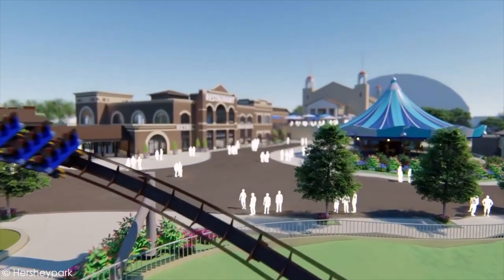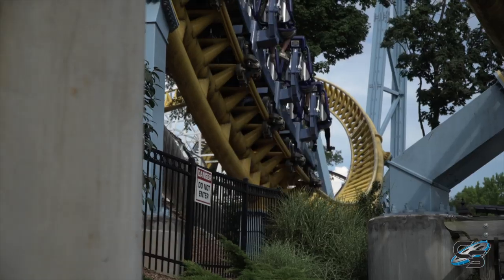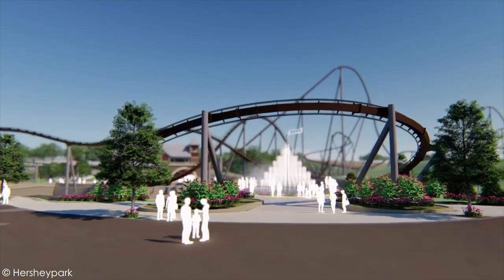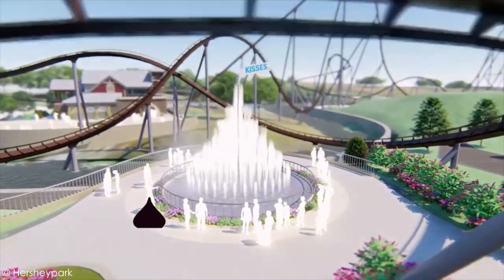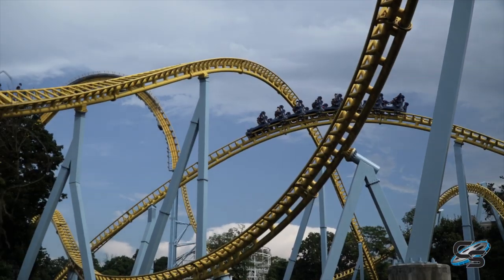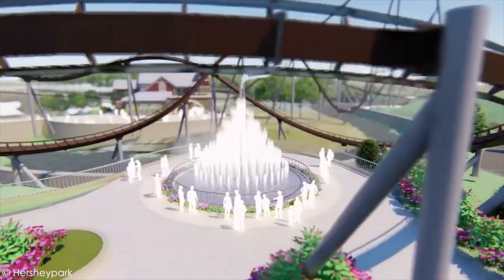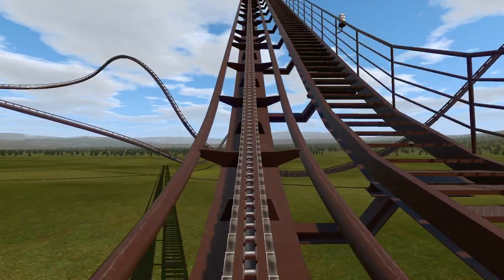This is going to be a vastly different ride experience from Skyrush. Skyrush is all about ejector airtime — it's very intense and a lot of the public don't like it for that reason. This is going to be a big crowd pleaser. I'd expect this to be the most popular ride in the park when it opens because it's all about floater airtime. The trains are gonna be very comfortable, and the way it wraps around the fountain — not only is it gonna be eye candy, but it's gonna be themed to candy.